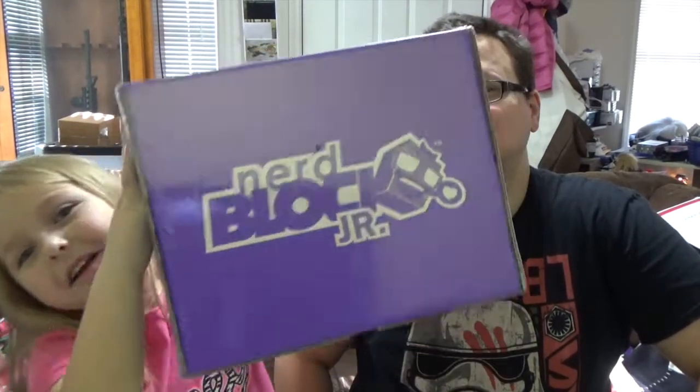Hi guys, we are doing another box video and it's NERDBLOCK for girls — NERDBLOCK JR.